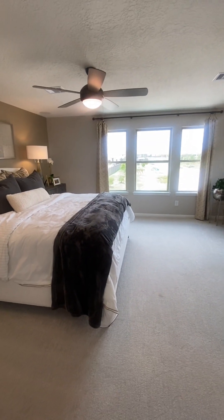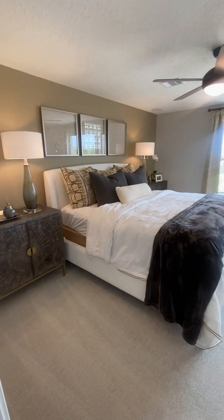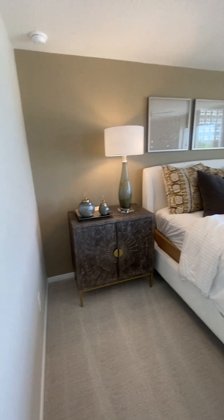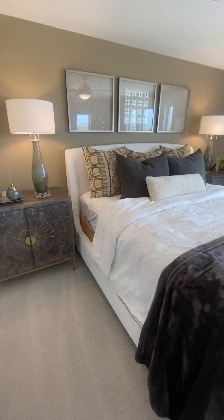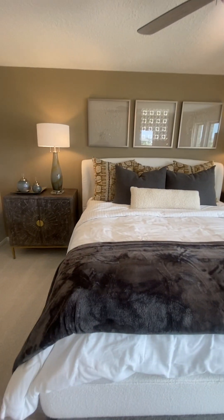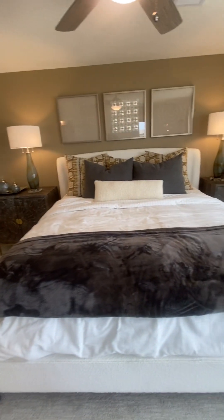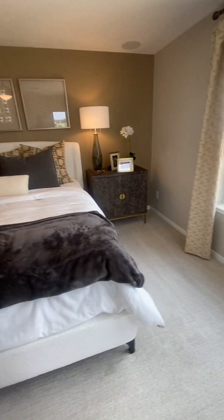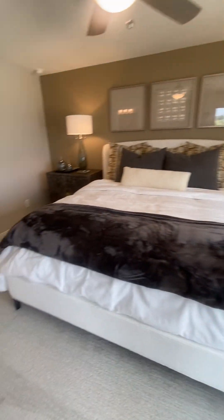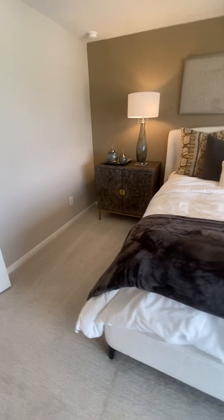Coming down here, this is the primary bedroom. It is off the front of the house, over the garage — which is a great thing, you don't have any noises underneath you. And here we've got a king-size bed. Look at this setup — I'm talking space. You've got about four feet on that side and another four feet on this side.